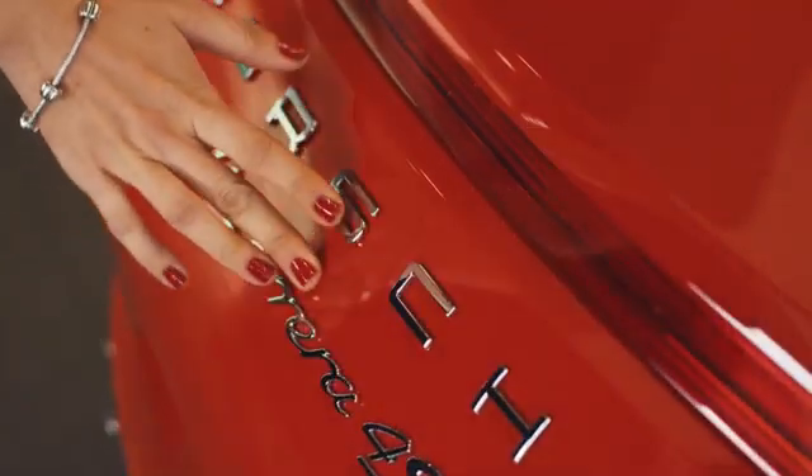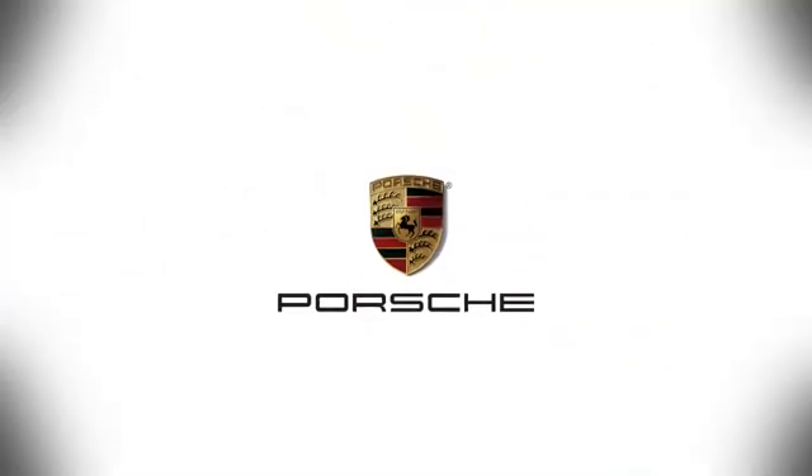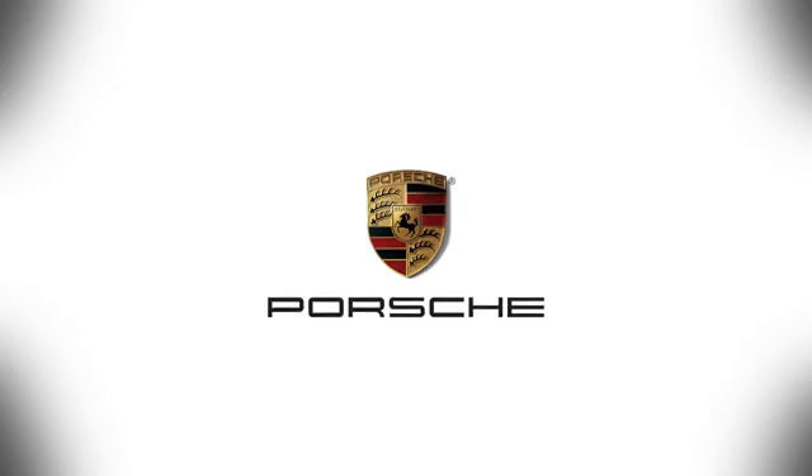At Porsche Atlanta Perimeter, we prove that buying a car can be a world-class experience. Contact Porsche Atlanta Perimeter today. We're conveniently located inside I-285 on Peachtree Blvd. Thank you.